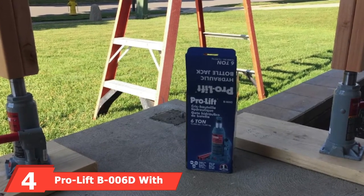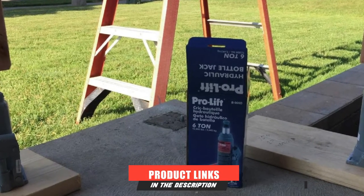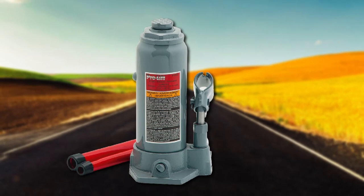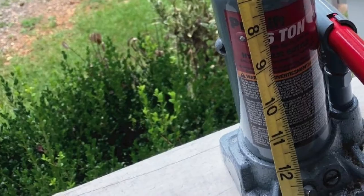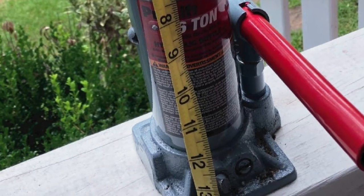Next at number 4, we have the ProLift B6D. The ProLift B6D delivers an impressive 6-ton lift capacity and construction that puts it a step above others in durability. Featuring a heat-treated design, ProLift has ensured that typical stress points won't give out under normal conditions. The ProLift saddle also features a steel design aimed at holding loads securely during use.